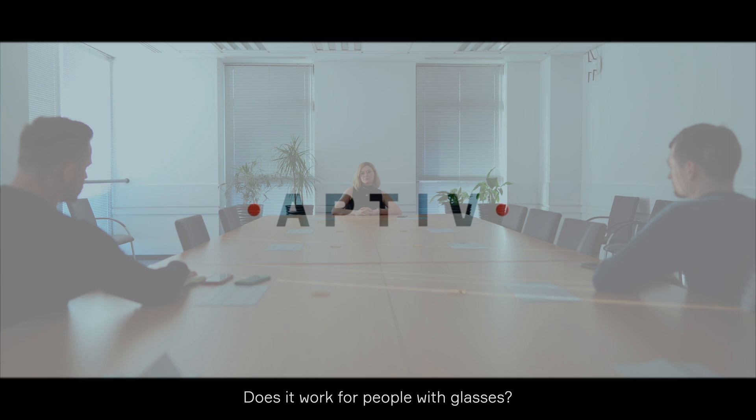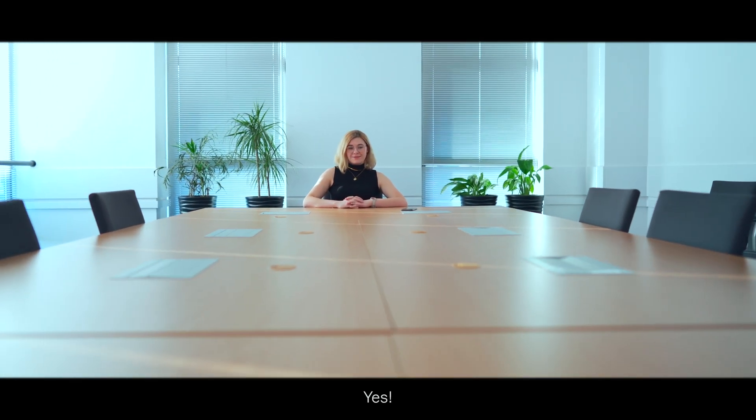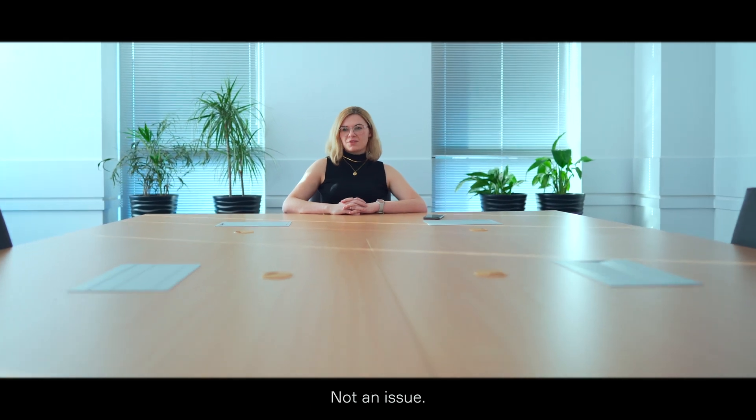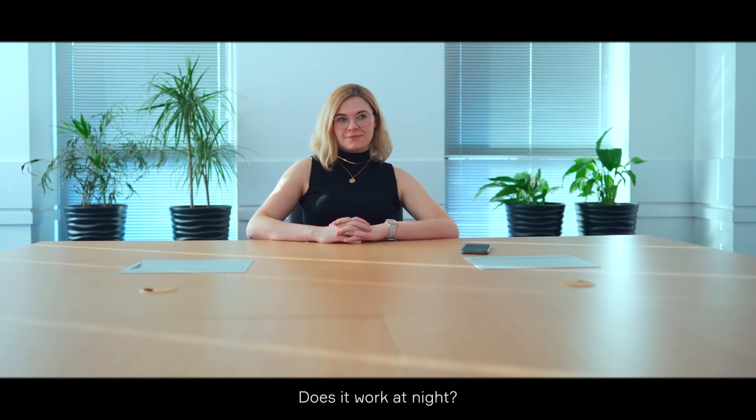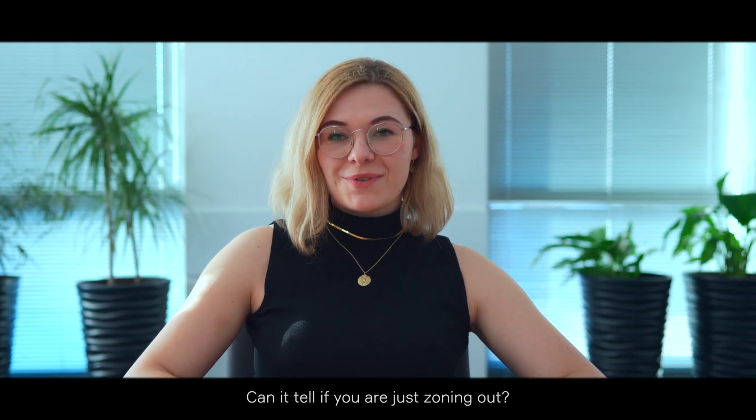Does it work for people with glasses? Yes. What about sunglasses? Yes. What if hair gets in the way? Not an issue. Does it work at night? Of course. Can it tell if you're just zoning out? Soon.